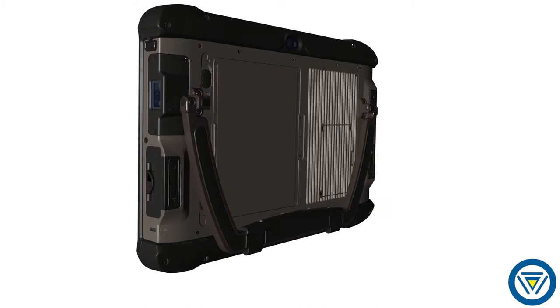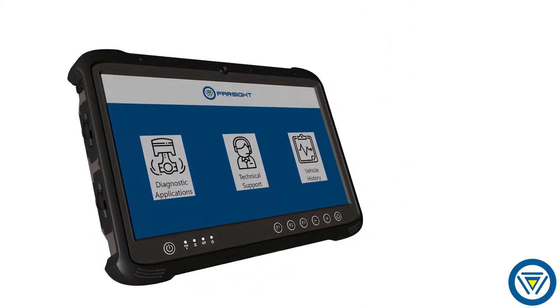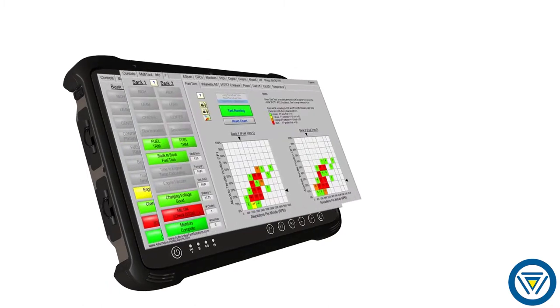The Farsight tablet is rugged, modern, and built to outlast anything available in the market. It is everything you would expect from a leading-edge scan tool, with the built-in automotive test solutions, patented engine analyzer software, an available lab scope, and the best support in the industry to back it all up.